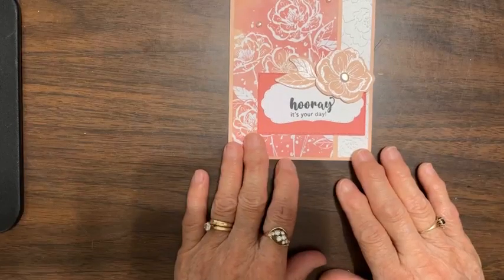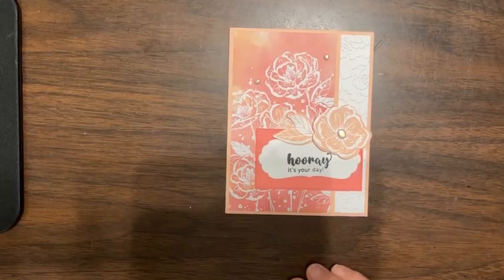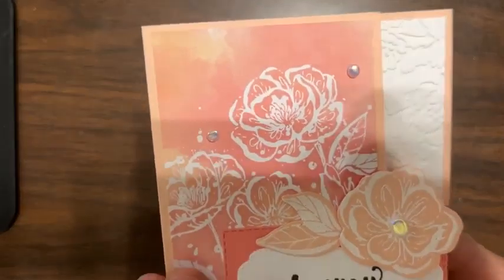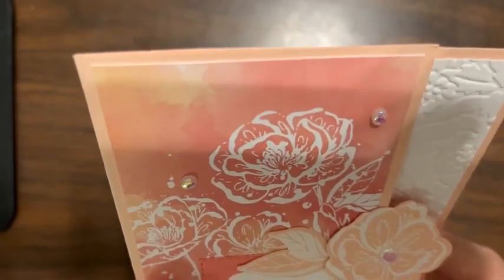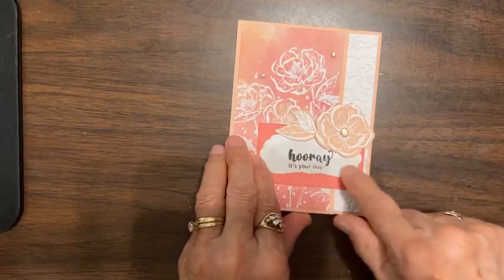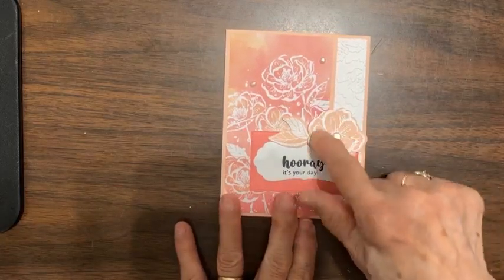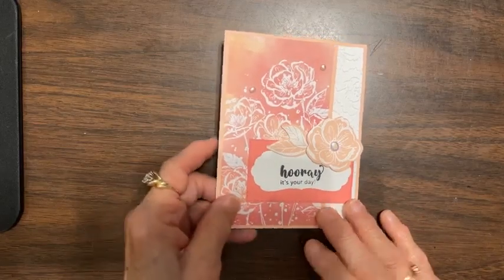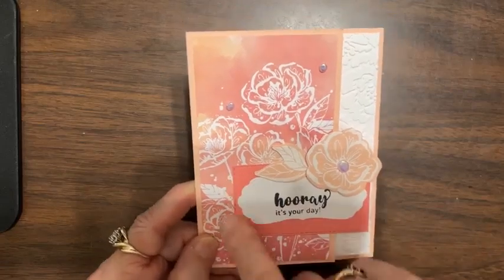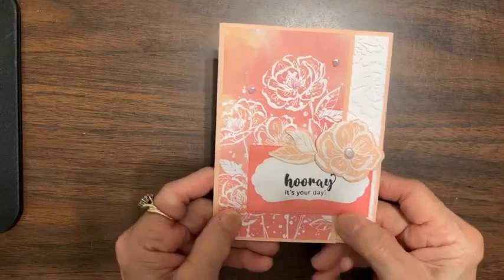Here's the embossed edge — can you see it? Now you can see it. Here's the sentiment piece with a flower. This is that beautiful Irresistible paper — I love that paper! I did stamp and die cut these from the Irresistible Blooms set. I actually backed my sentiment piece — I just put a piece of Flirty Flamingo behind it to give me a little more room to work with. That's sample one.